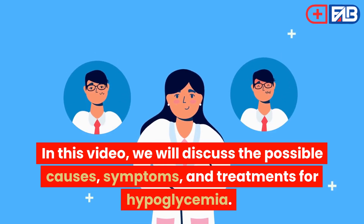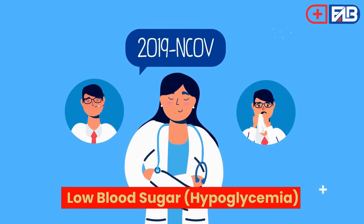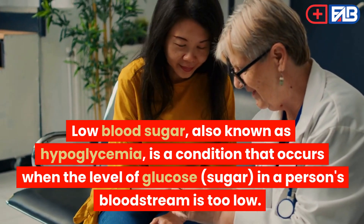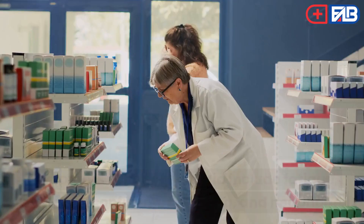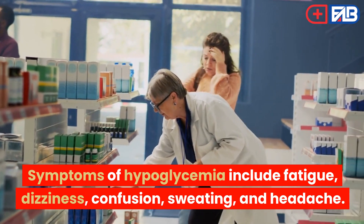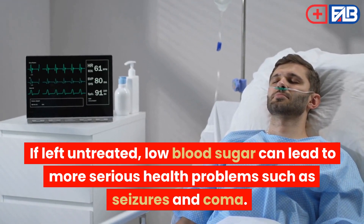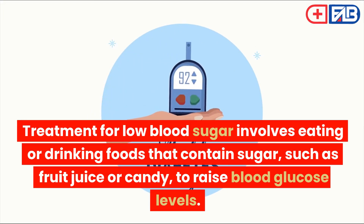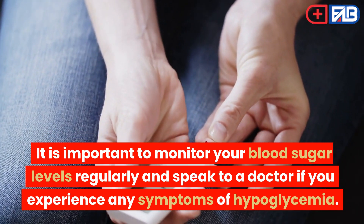In this video, we will discuss the possible causes, symptoms, and treatments for hypoglycemia. Low blood sugar, also known as hypoglycemia, is a condition that occurs when the level of glucose in a person's bloodstream is too low. It is caused when the body is unable to produce or use glucose properly. Symptoms of hypoglycemia include fatigue, dizziness, confusion, sweating, and headache. If left untreated, low blood sugar can lead to more serious health problems such as seizures and coma. Treatment involves eating or drinking foods that contain sugar, such as fruit juice or candy, to raise blood glucose levels. It is important to monitor your blood sugar levels regularly and speak to a doctor if you experience any symptoms of hypoglycemia.